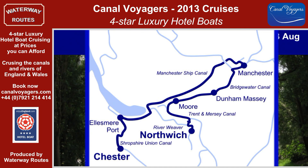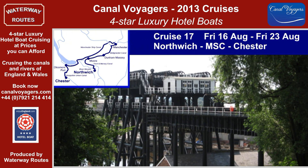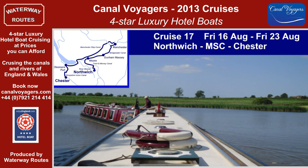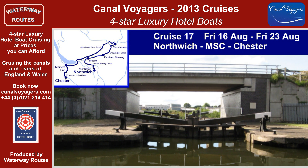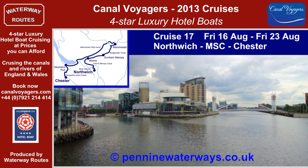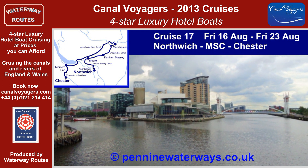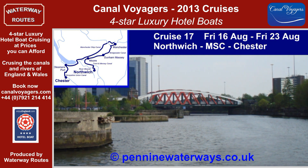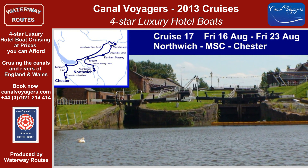Cruise 17 starts along the River Weaver to the Anderton Boat Lift, which will lift us up through 50 feet to reach the Trent and Mersey Canal with its three tunnels. The Bridgewater Canal affords fine views along the valley of the River Mersey as we head towards Manchester. Then, the highlight of the season, we join the Manchester Ship Canal, passing ocean-going vessels and descending the ship-sized locks to reach Ellesmere Port and the Shropshire Union Canal for our cruise to Chester.